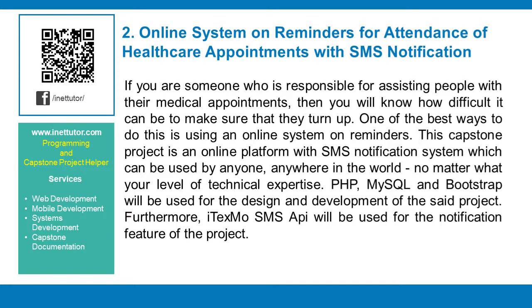If you are someone who is responsible for assisting people with their medical appointments, you will know how difficult it can be to make sure that they turn up. One of the best ways to do this is using an online system on reminders. This capstone project is an online platform with an SMS notification system which can be used by anyone, anywhere in the world, no matter what your level of technical expertise. PHP, MySQL, and Bootstrap will be used for the design and development of the project.